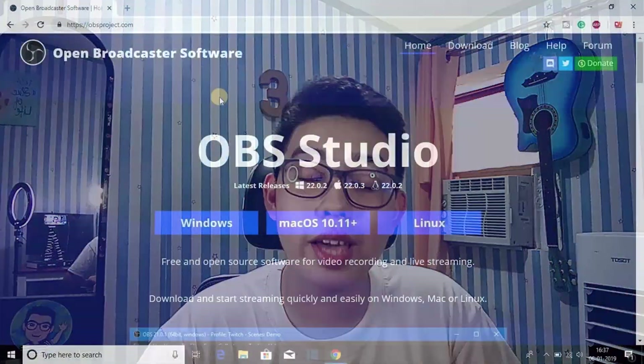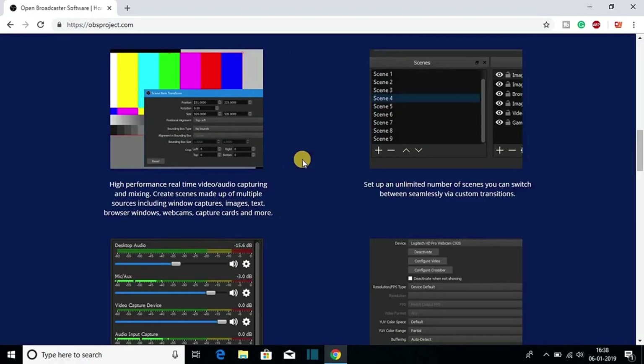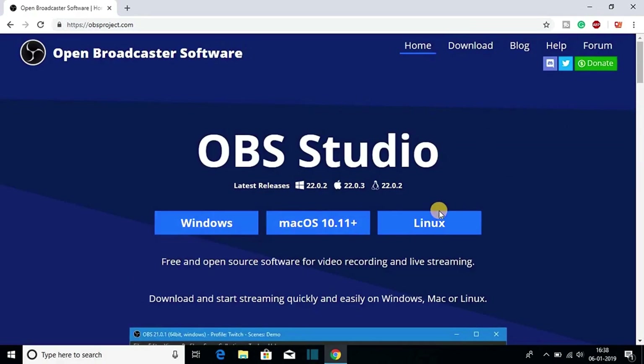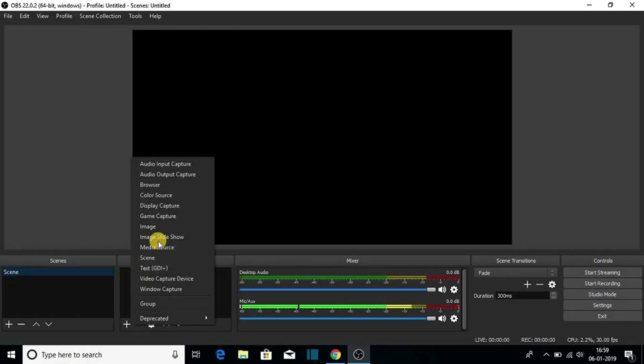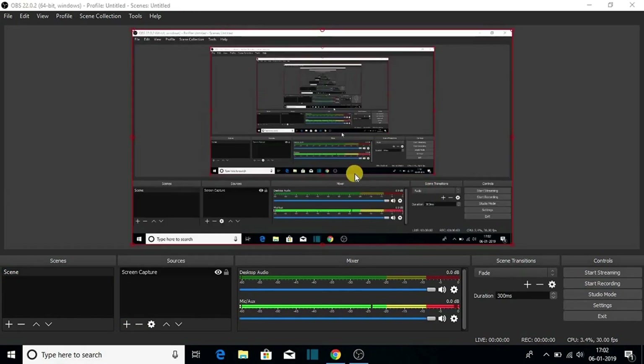Our first free application is OBS, available at obsproject.com. It's one of the most popular screen recorders out there and it's completely free. Open Broadcaster Software, or OBS, is a multi-functional app that lets you capture your screen anytime and anywhere.